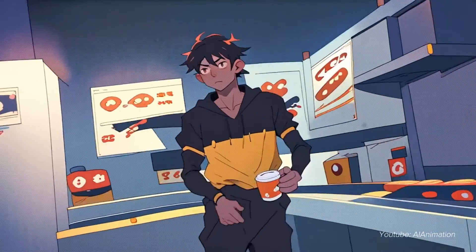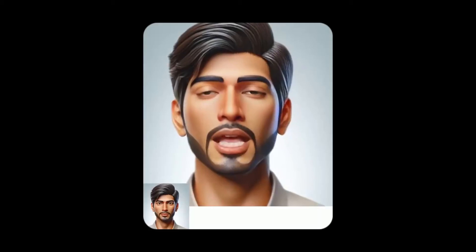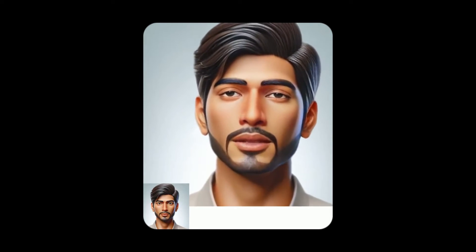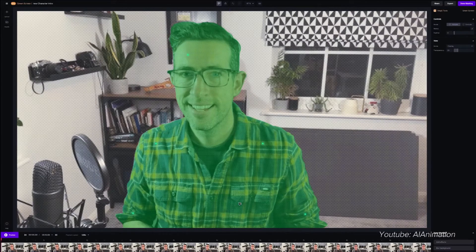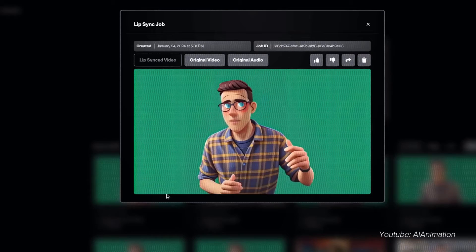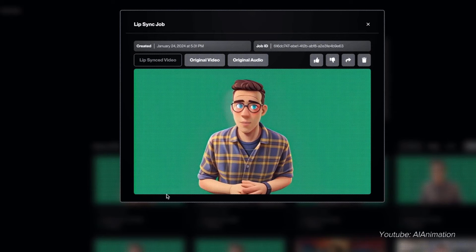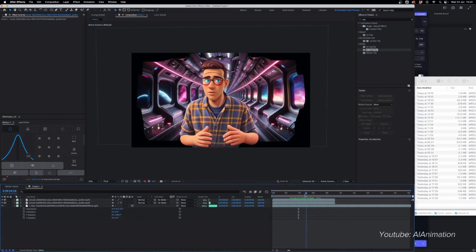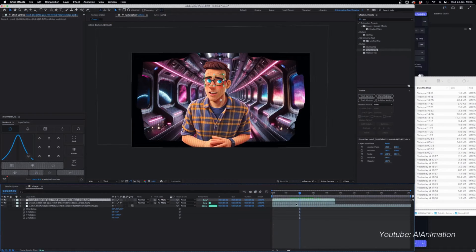A rather obvious use case of image-to-lip-sync video is definitely content creation. Content creators can create videos with a personalized touch using a lip sync video, so instead of having to show your face on an expensive camera, you can use these AI models to generate the video based on an avatar, thereby protecting your privacy.